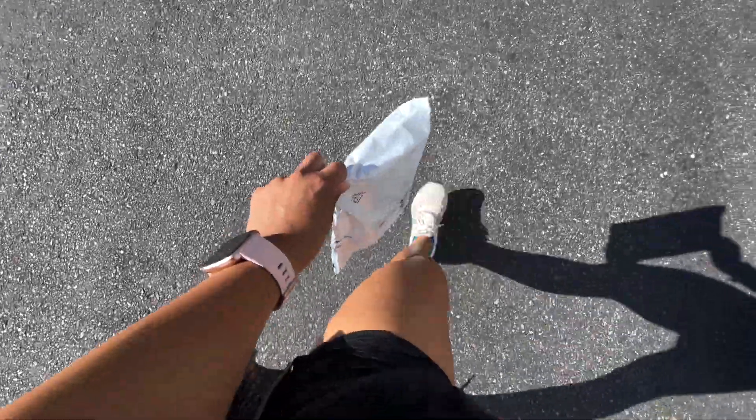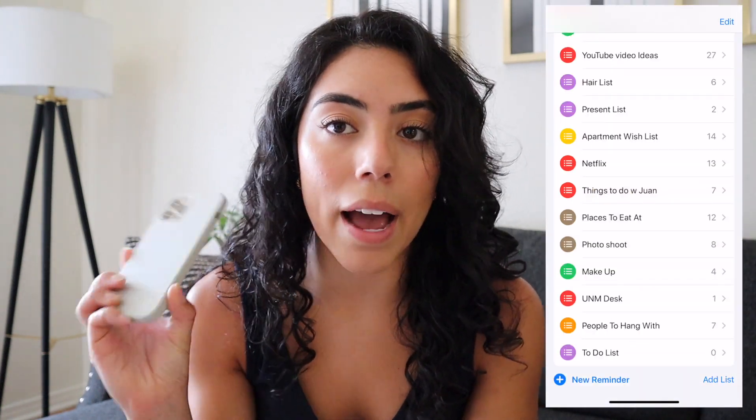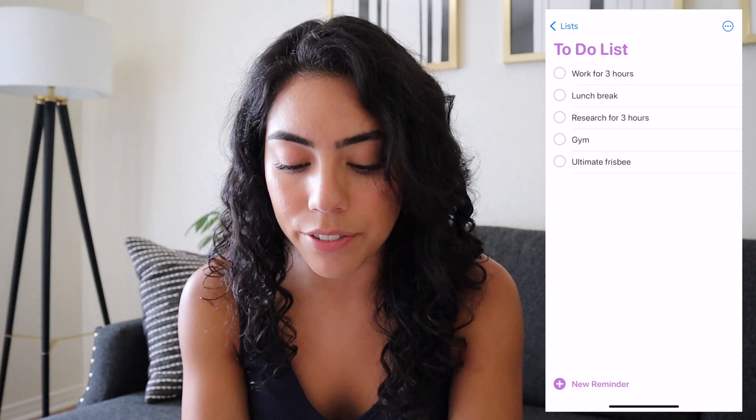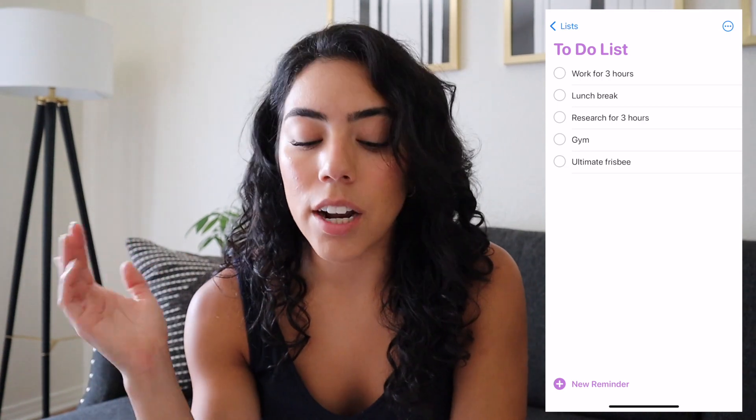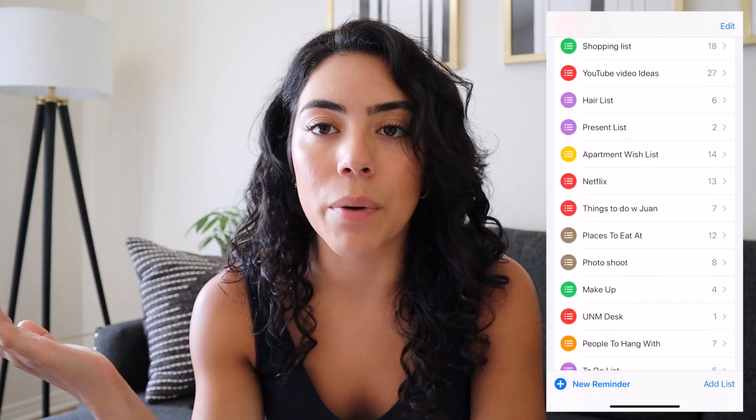I've already started my day and it's been pretty good. I went on a run this morning with my sister around 7:30 a.m., ran a few errands, took the car to the car wash, went to the UPS store, and then came back to shower. Now it's time to do my to-do list. I use the Reminders app on my iPhone — I swear it's the most underrated app. Everyone likes the Notes app but I really like Reminders. I use it for grocery lists, shopping lists, places I want to eat — all kinds of things.